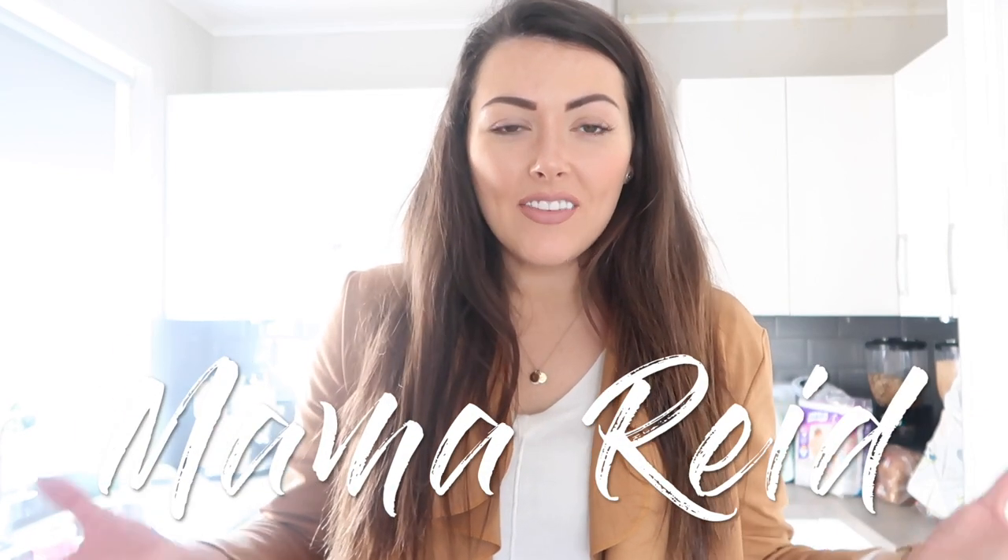Hey guys, welcome back to my channel. Today I've literally just come in from Lidl. I've not done a food haul for a while so I thought I would just show you everything that I got. The last one that I did was from Aldi but this one's from Lidl so I thought I would just unpack everything and show you our weekly food shop.